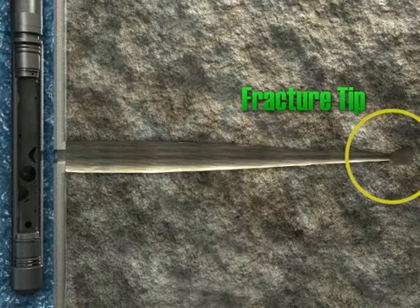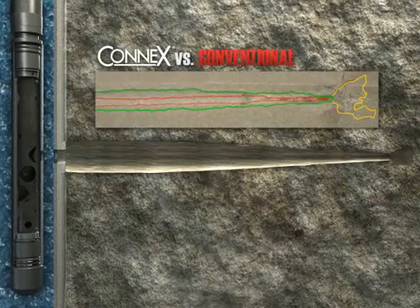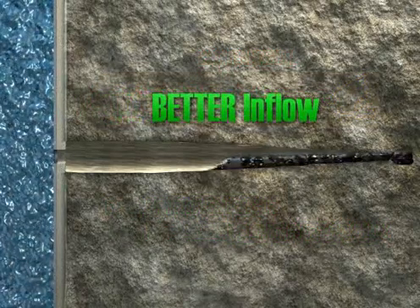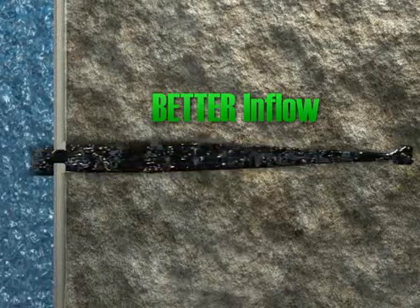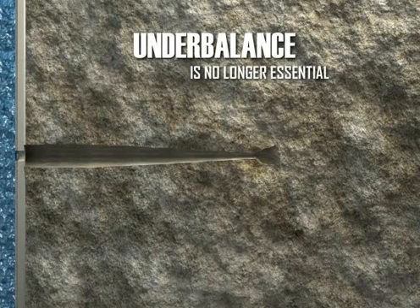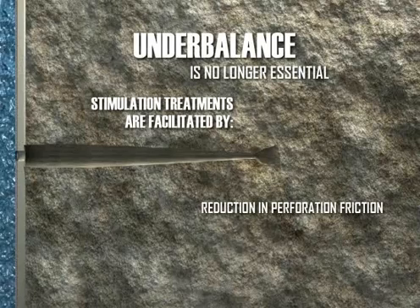The result is a large, debris-free tunnel. Laboratory testing of Konex charges has shown dramatic improvements in overall tunnel geometry and quality. Cleaner, larger tunnels make for better inflow of oil and gas, and a more efficient use of your resources. Since each tunnel is cleaned by the reactive perforating action, underbalance is no longer essential, nor are systems aimed at enhancing dynamic underbalance. Stimulation treatments are facilitated by the reduction in perforation friction, by tip fractures created by the secondary reaction.